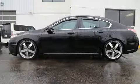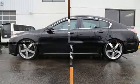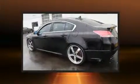Treat yourself to a test drive in the 2012 Acura TL. This four-door, five-passenger sedan has not yet reached the 100,000 mile mark.